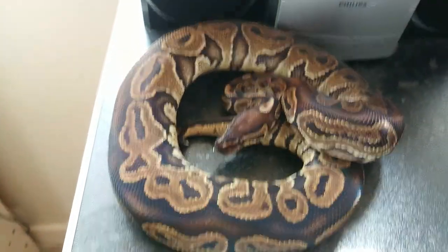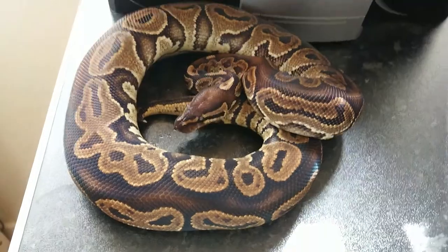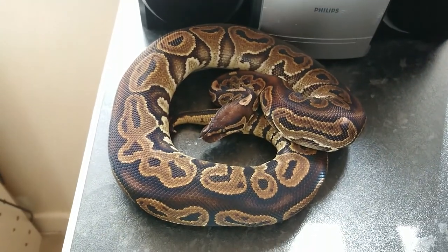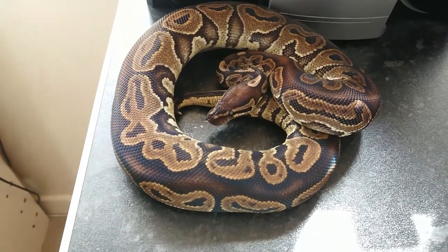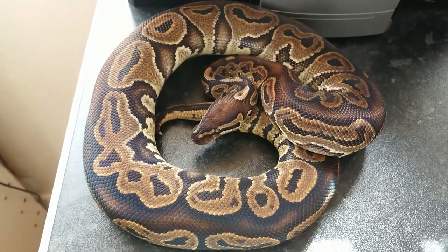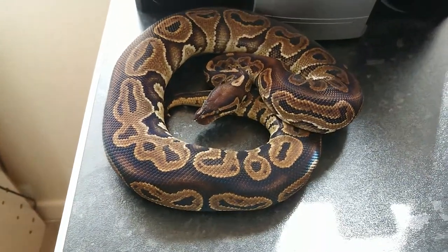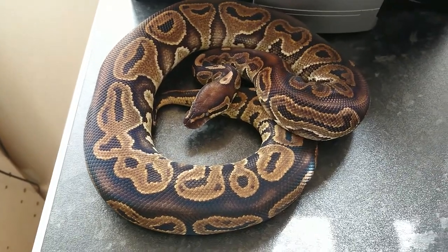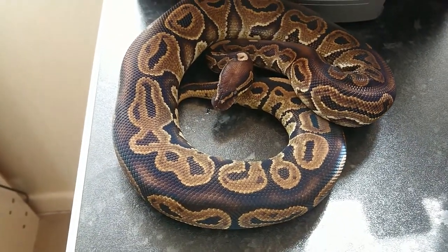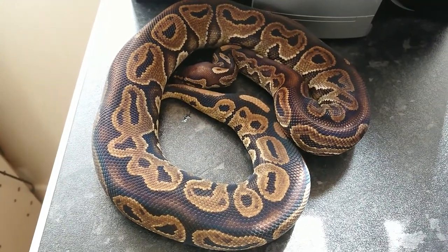This little lady is a Lace Black Back female. The iridescence coming off her is crazy. She's 1,400 grams so she's a next year breeder. Probably throw the Banana Pin male to her next season actually — Banana Pin Lace Black Back would be pretty cool. She's off food at the moment but since I've had her she's always been a really good feeder — it's only been the last two meals that she's missed. That's the Lace Black Back female.